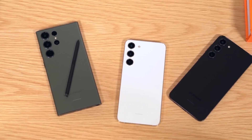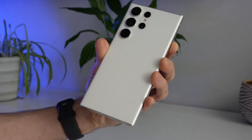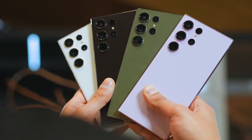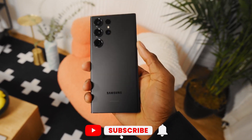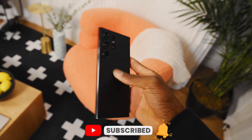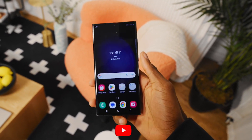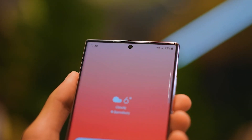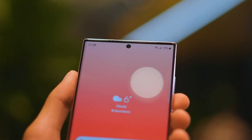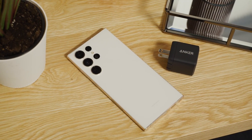When it comes to the latest smartphones, the Samsung Galaxy S23 Ultra is definitely one that's been making waves. But with all the hype surrounding this device, we wanted to take a step back and give you the hard truth about it two months after its release. We all want a phone that can do it all, from taking stunning photos to running multiple apps at once, and the Samsung Galaxy S23 Ultra promises just that. But is it really living up to its promises?